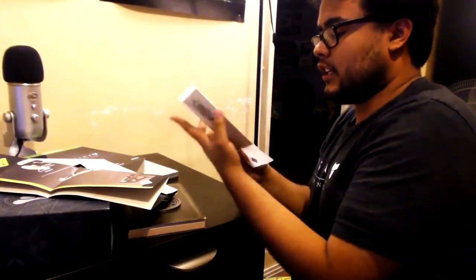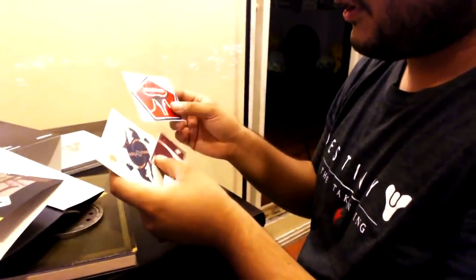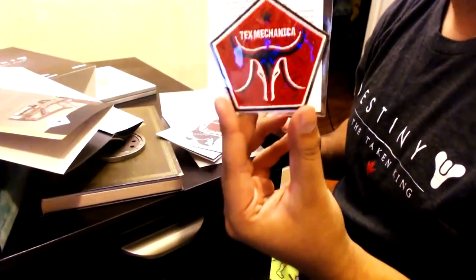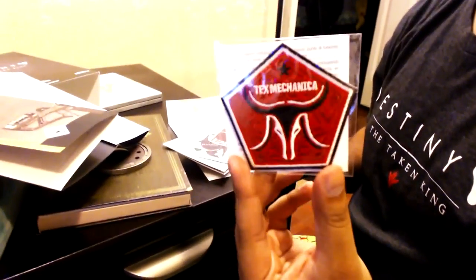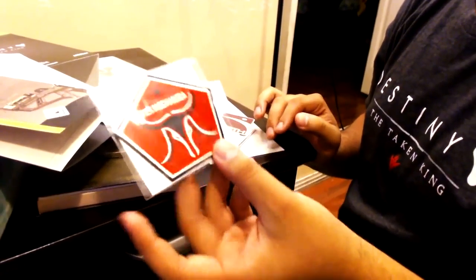There's a little envelope in here. Oh, this is actually a patch — and it's big! There's one of those patches. This is the Tex Mechanica patch; if you guys play a lot of Crucible you might know this — it's for The Last Word. These are the guys that created it.